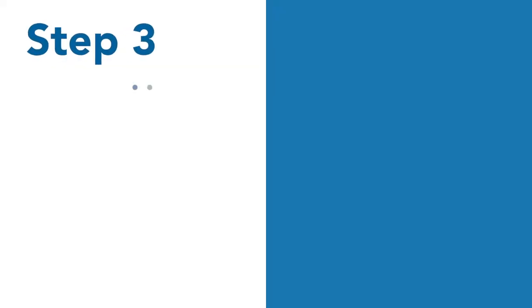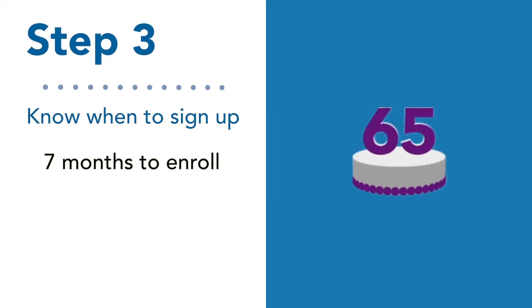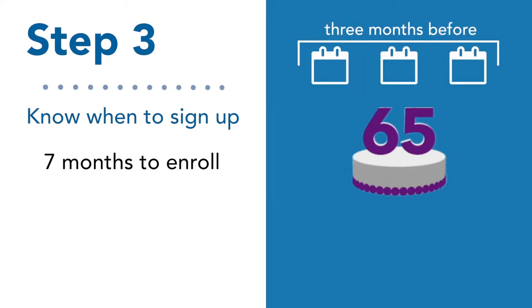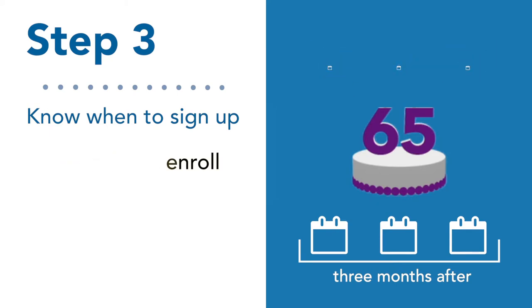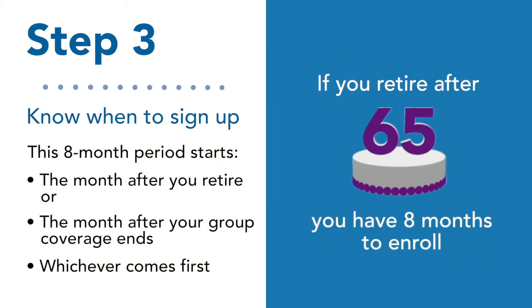Step three: timing is very important. If you're planning to retire at 65, you'll have seven months to enroll into a Medicare health plan — the three months before your birth month, your birth month, and the three months after. If you continue to work and retire after 65, you have eight months to enroll.